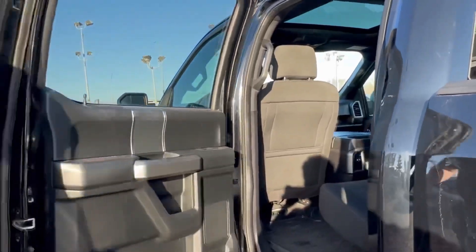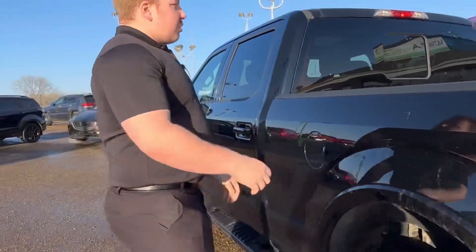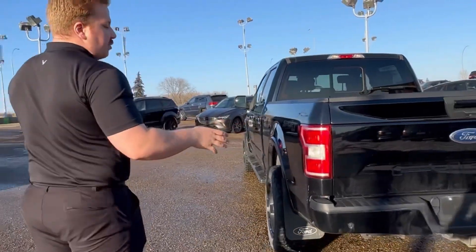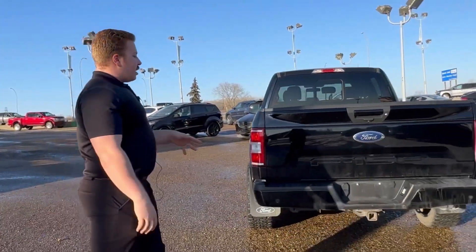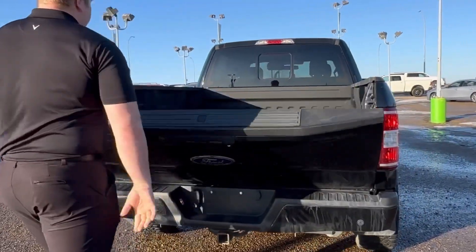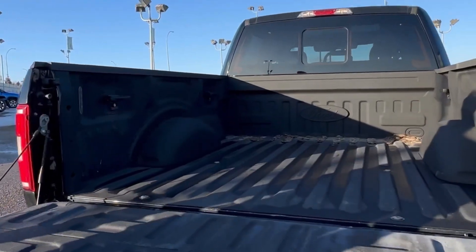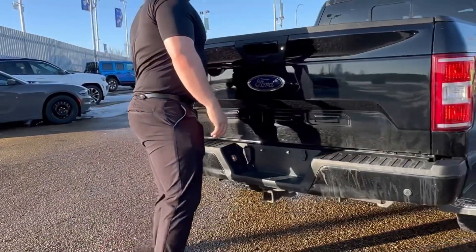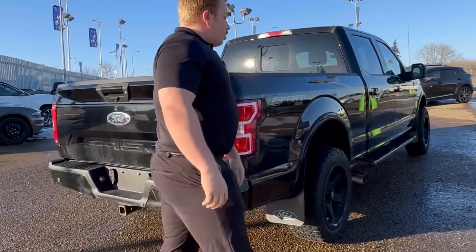Tons of room, nice floor mat that spans the length of the back seat as well. Class 5 hitch. Nice box line, and you do have the step in here as well — very convenient, helps you get up inside the box. Super nice truck.